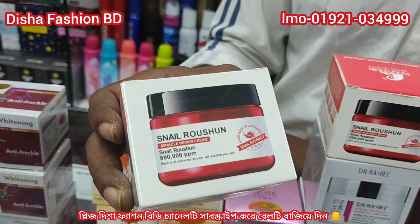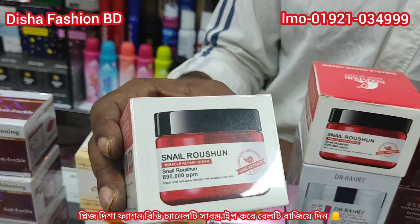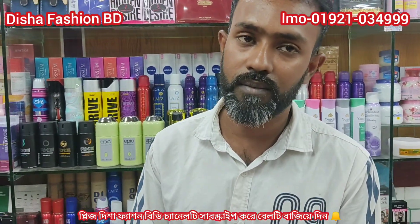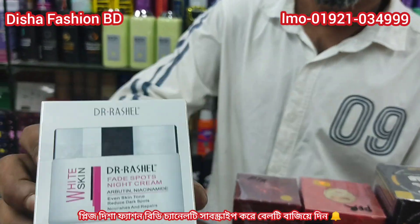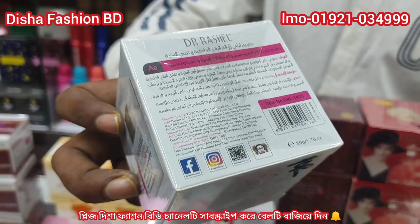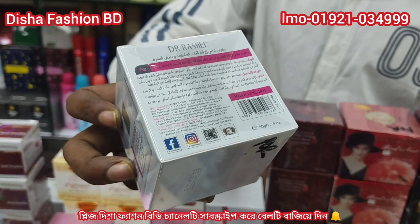We have got a cream for the first time. We have got a cream with Dr. Raseler's brand — very popular. The price of our Facebook and Instagram is on the right side of our website, so we can go online and do 4500.